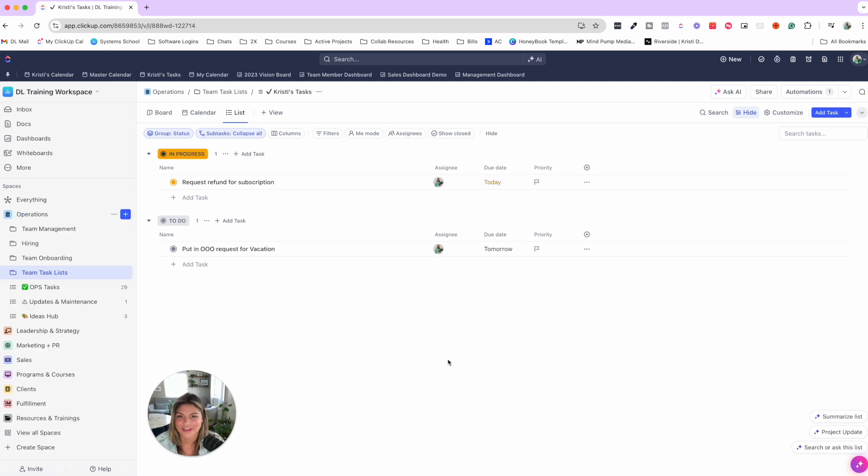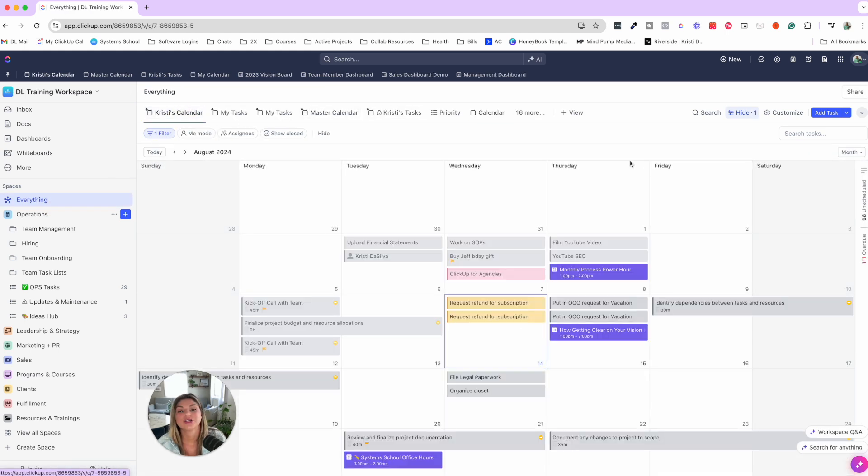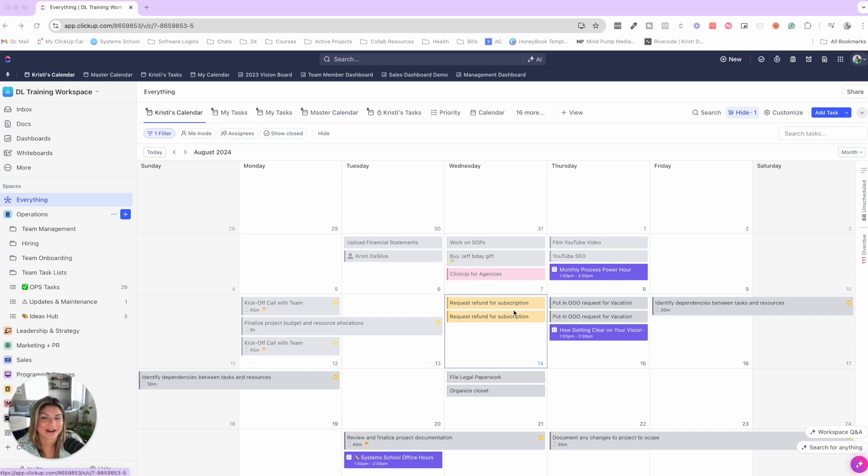We have other videos diving deeper into individual templates for managing marketing strategies and project management. But there's also a balance of setting up a really good hierarchy alongside setting your team up for success — making sure they feel comfortable accessing what they need on a daily, weekly, and monthly basis. In this case, we also set up Everything View calendars for each team member so managers and the team as a whole know what everyone's working on, allowing you to track workload, capacity, and resourcing.